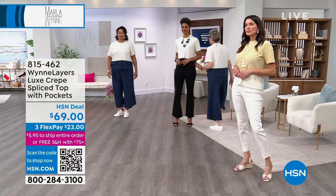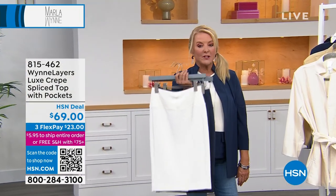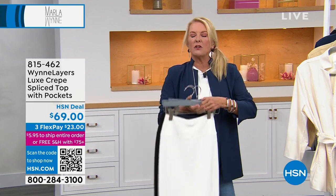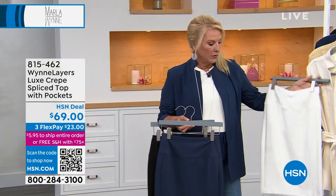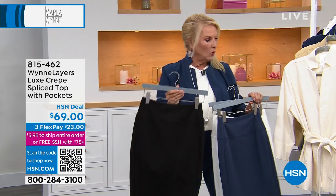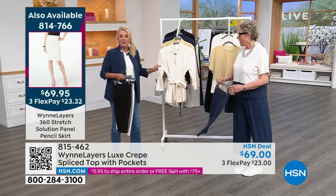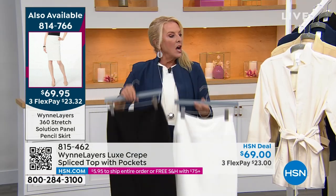I want to show you one more element, just because I was shocked that Marla actually created this — a pencil skirt. I've never seen her in a pencil skirt, ever. There are three colors: the kind of whitish crème fraîche, then midnight blue, and black. Either wearing it this route if you want a sexy little pencil skirt, or taking it back to the jacket. And do you realize there's a solution panel in here that holds your tummy?